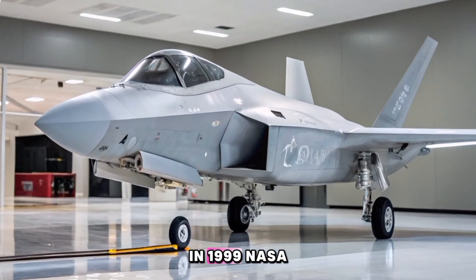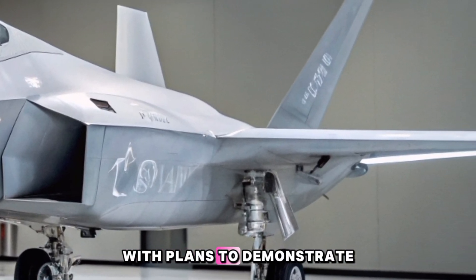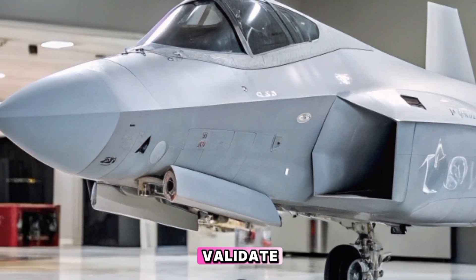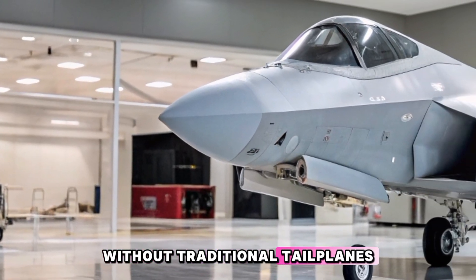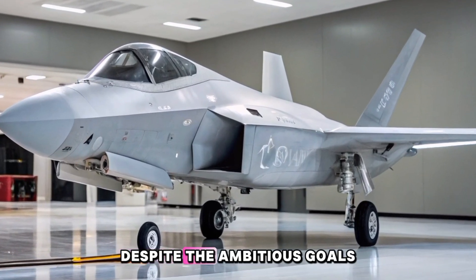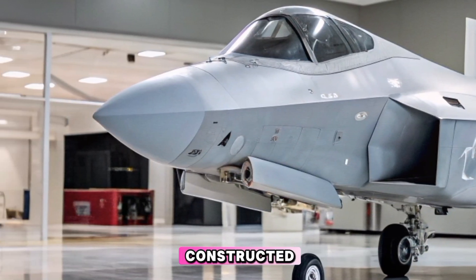In 1999, NASA and the U.S. Air Force initiated preliminary work on the X-44 Manta, with plans to demonstrate its technologies on platforms like the F-22 or F-15. The program aimed to validate the feasibility of controlling an aircraft without traditional tailplanes, relying entirely on thrust vectoring for stability and maneuverability. Despite the ambitious goals, funding for the X-44 program was discontinued in 2000 before any prototypes were constructed.